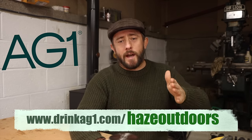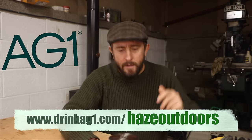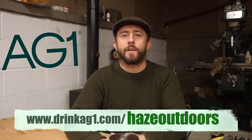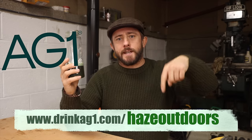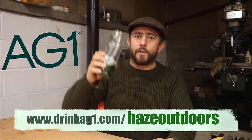AG1 is kindly going to give you guys a free one-year supply of AG Vitamin D3 plus K2 and 5 AG1 travel packs with your first purchase. I'll leave all the details below — go check them out, and thanks again to AG1 for sponsoring this week's video.